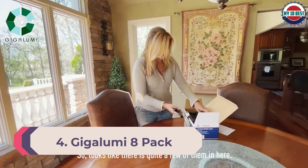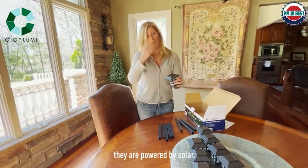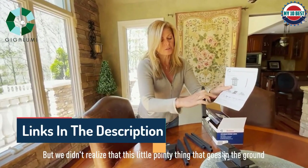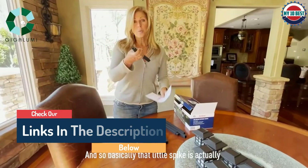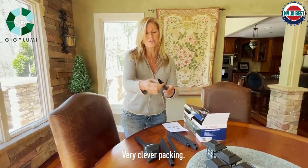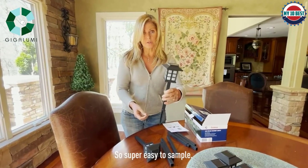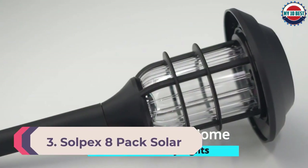Number 4: Gigolumi eight-pack Solar Pathway Lights Outdoor. Gigolumi is a brand of lighting products that also makes various solar powered products. Those on a budget should go with the Gigolumi solar path lights, as it is the cheapest option in this article. Despite its low price, you still get a total of eight solar lights in each pack, offering high value for money. All lights offer a battery life of six to eight hours, though you only get a 60-day replacement warranty.